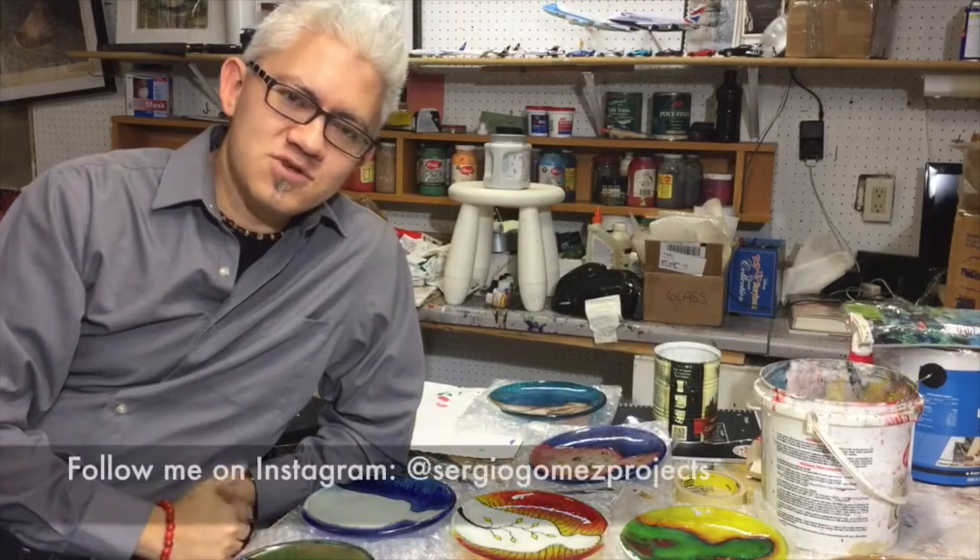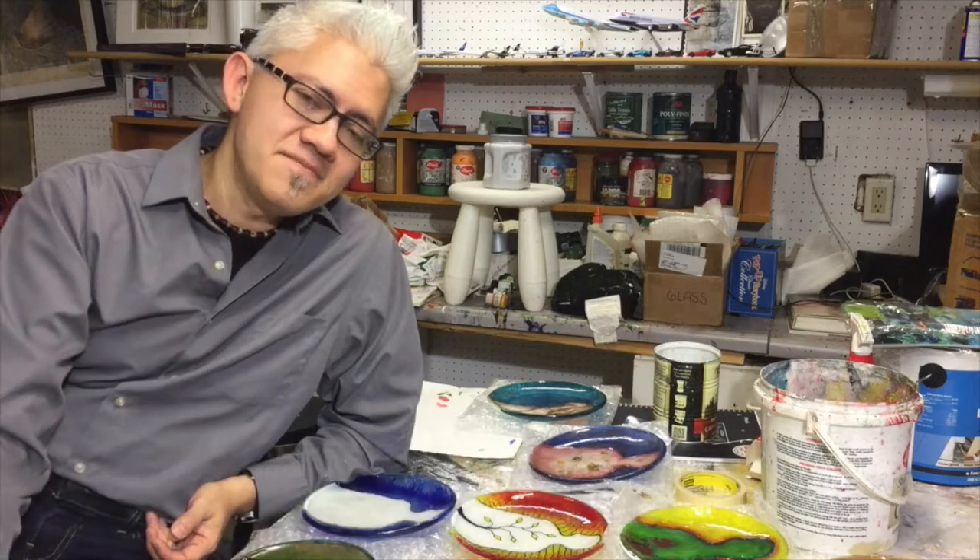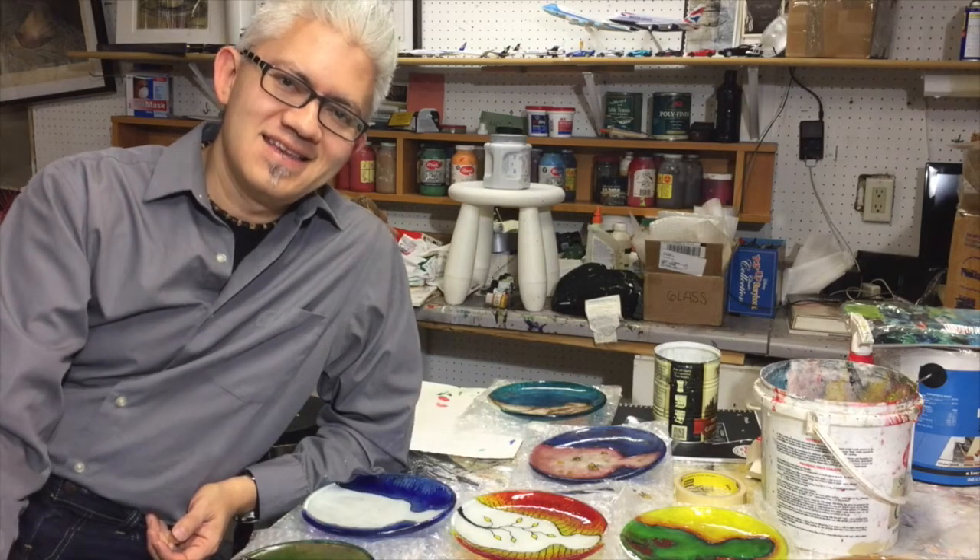Thanks for watching. Follow me on Instagram, find me on Twitter, and if you want to see some of my art, find me on rc.net. Thanks for watching.